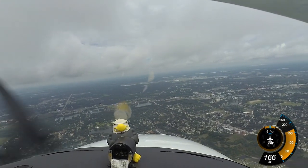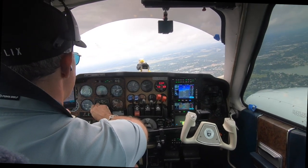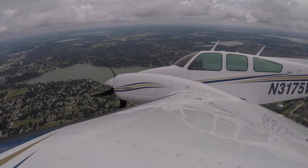Lakeland Tower, Baron 3175 Whiskey on the visual, runway 27. Baron 75 Whiskey, Lakeland Tower, proceed northbound to enter the left base, you're going to be number 2 behind a Cessna. We'll go ahead and start slowing to first-flap speed. Northbound and we're slowing up, 75 Whiskey.